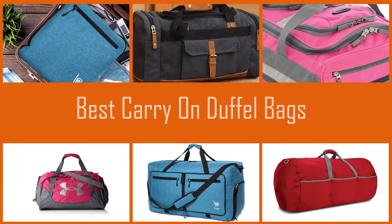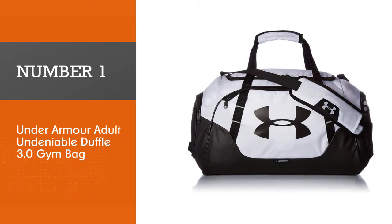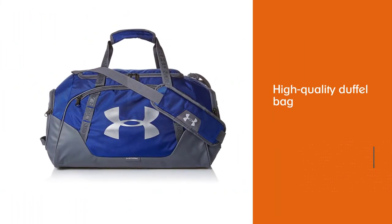Are you looking for the best carry-on duffel bags? Here we have picked the top five for this time. Let's explore them. Number one, most popular: Under Armor Adult Undeniable Duffel 3.0 gym bag.